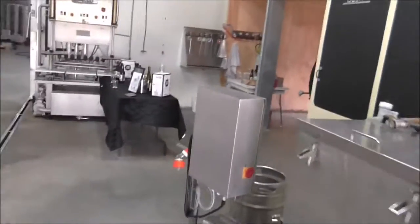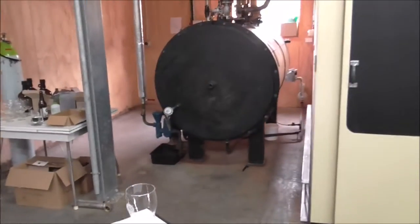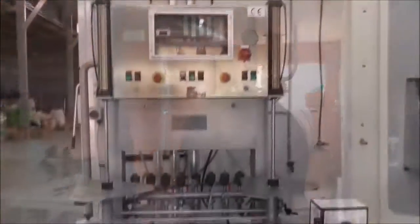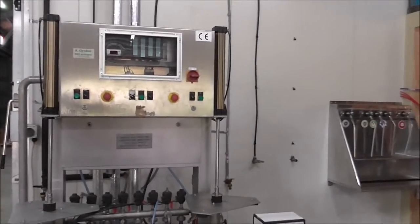That's your boiler around the corner - it generates the steam for the kettle and for keg washing. This is our keg washer and keg filler on the other side.